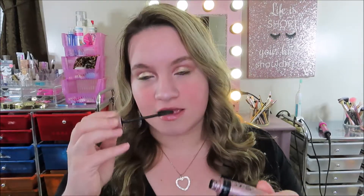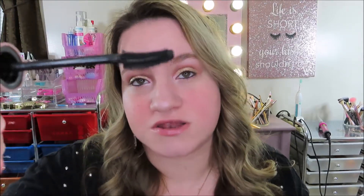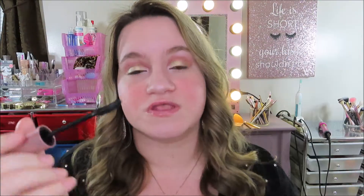Number four is the Maybelline Lash Sensational Mascara. This is an amazing mascara — it literally gives your eyelashes a false lash effect and I absolutely love the wand. I love how it scoops so you can really get in and scoop your lashes up. I'm actually almost out of this, but I will get more. This is the Lash Sensational Full Fan Effect mascara, which is supposed to make your eyes look fanned out — and that's exactly what it does.